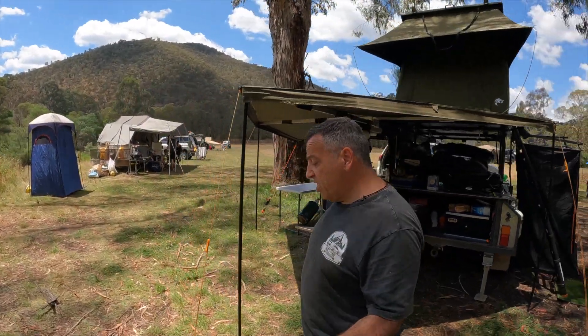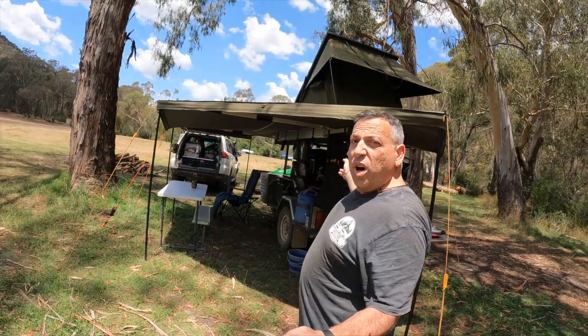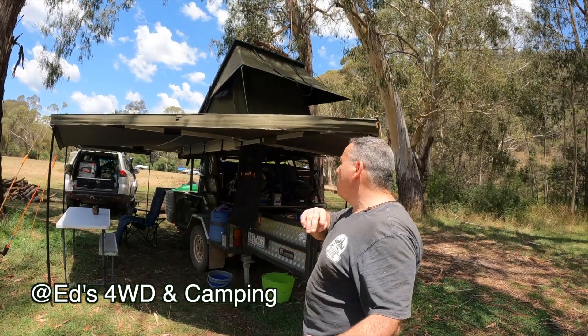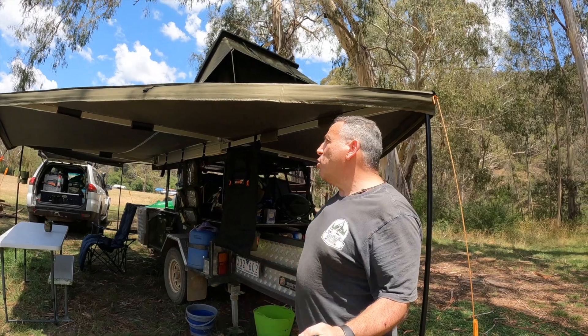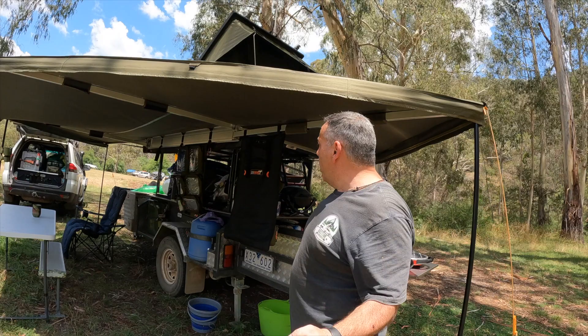This is the Falcon awning and it works really well. It's not the new one — Ed from Ed's 4WD and Camping has the newer one with the black lining underneath, which makes it a little bit darker and a little bit prettier — but this is one of the original versions and it's still working quite well.